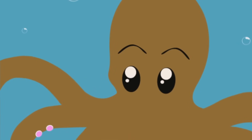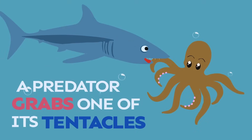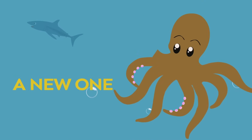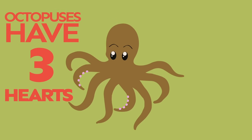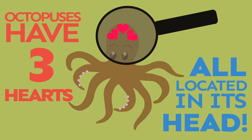If an octopus is attacked and a predator grabs one of its tentacles, it will let the tentacle go so it can escape, and a new one will grow and replace it. Octopuses have three hearts, all of which are located in its head.